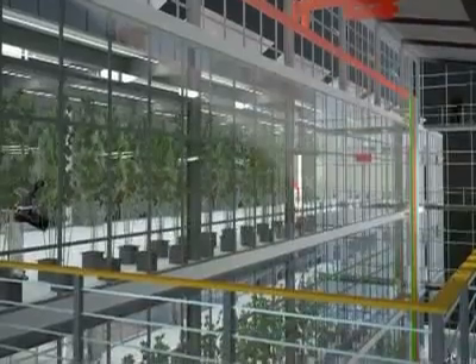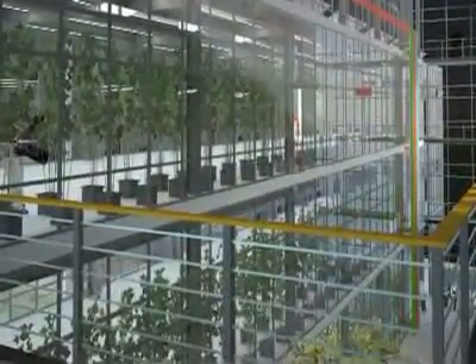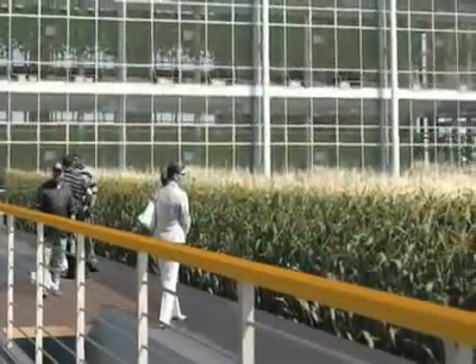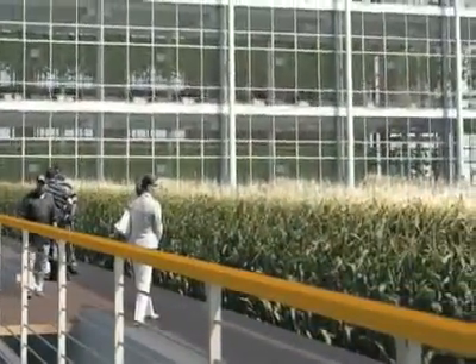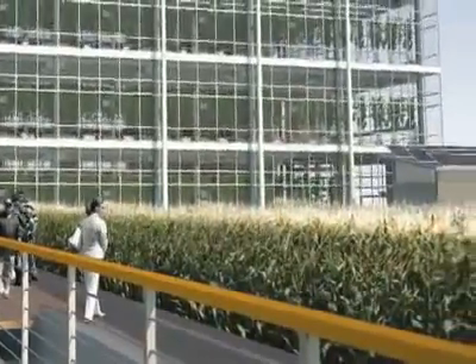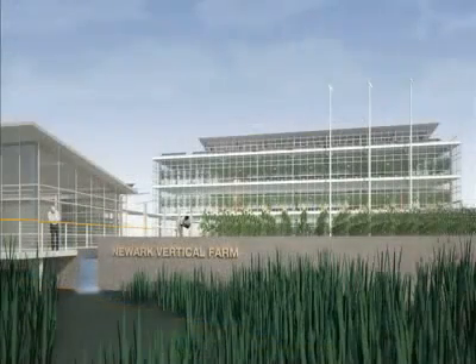It's my personal belief that when you bring food production closer to where people are living and working — and they can see it, touch it, smell it, and taste it — you start to challenge the narrative that says food is cheap. And I think that paradigm shift alone could be enough to change the way that agriculture works right now.